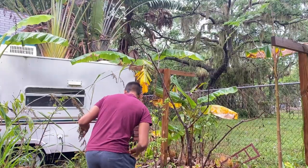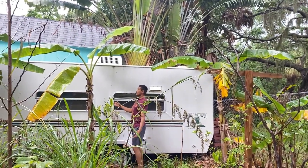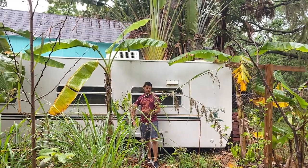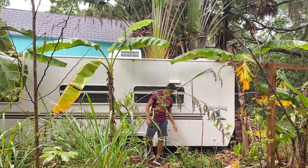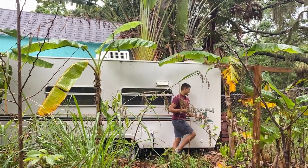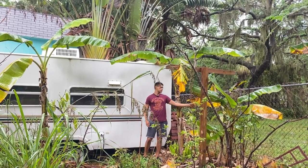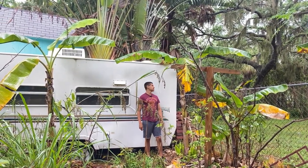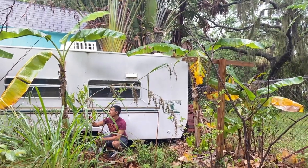These bananas back here are tall namwah and dwarf namwah. The ones all the way back here are my tall namwahs — they've grown so much. The ones on my farm stayed the same size for a few months because of the drought, but with the spring rains coming I can't wait to go see them. This tall namwah is also sending out little pups right here.